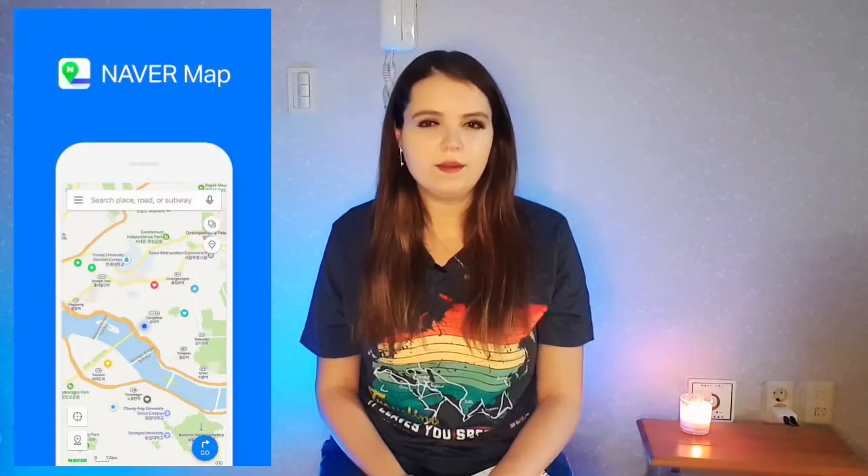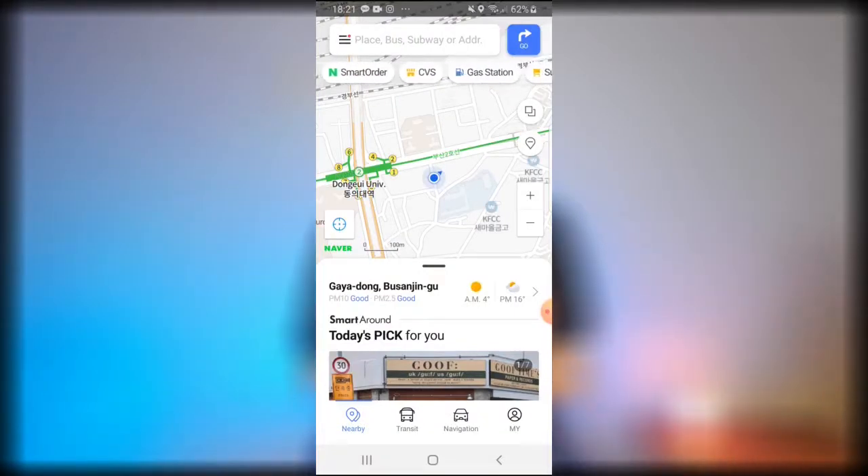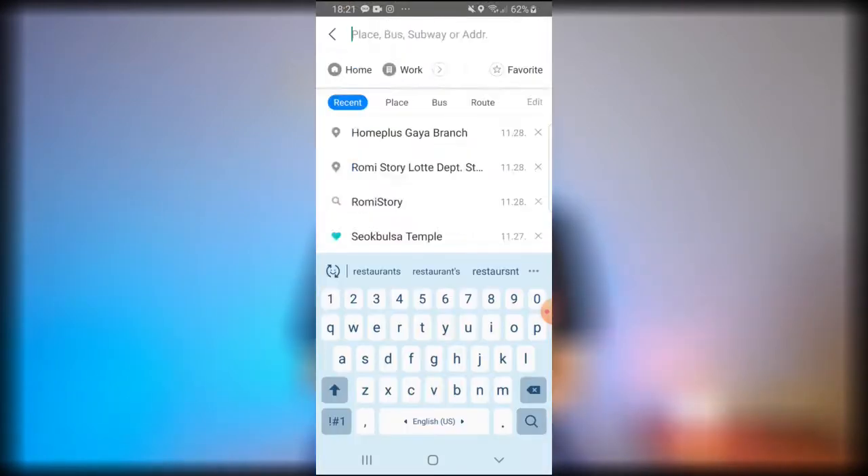The next two apps are both map apps you should definitely download. They're basically like Google Maps but only used in Korea. Google Maps doesn't really work here — there are very few locations found and it doesn't give useful directions. It's just not as accurate as Naver Maps and Kakao Maps. Naver Maps uses a lot more English, so if I'm searching for restaurants or supermarkets I can type that in English, restaurant names too. The directions are in English, and if you use public transportation, it shows you the stops in English.